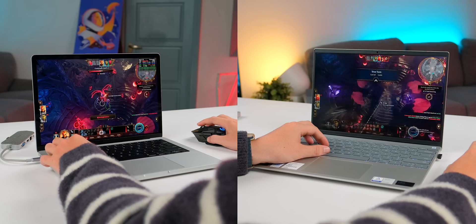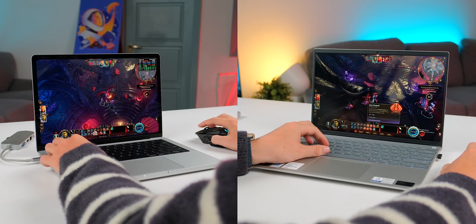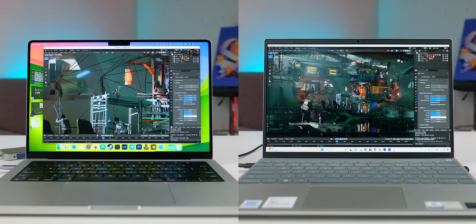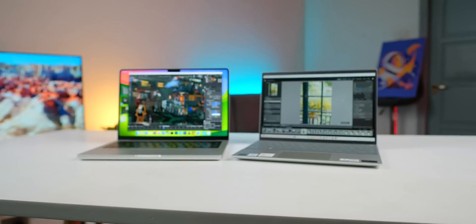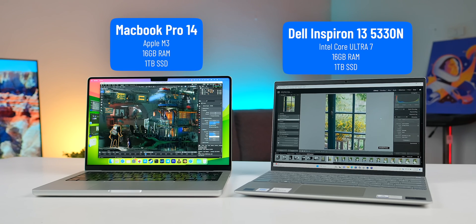Hi guys, welcome back to ThinkView. My name is Williams and today we're going to make a pretty fun video testing game performance and battery life between a laptop with an Intel Core Ultra 7 and a MacBook M3 to see how the result turns out. The two devices I'm using are the Dell Inspiron 2024 and the MacBook Pro 14 M3, both with 16GB RAM, so the comparison is quite balanced.